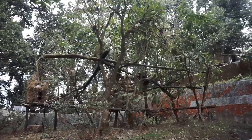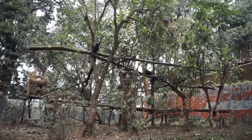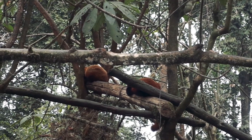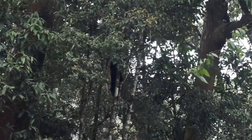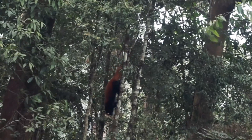One of the main attractions of the Padmaja Naidu Zoological Park is the Himalayan red panda. They are very shy and cute. When we went to their enclosure, most of them were resting on branches and some were roaming around from one tree to another.